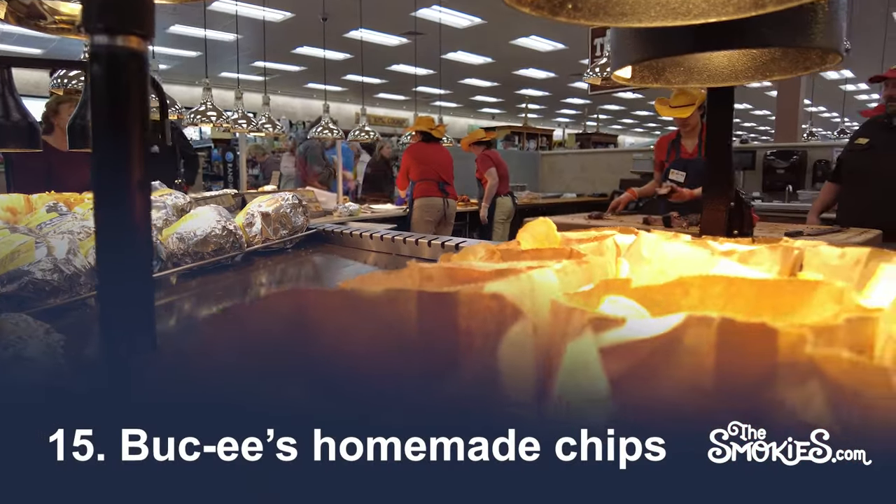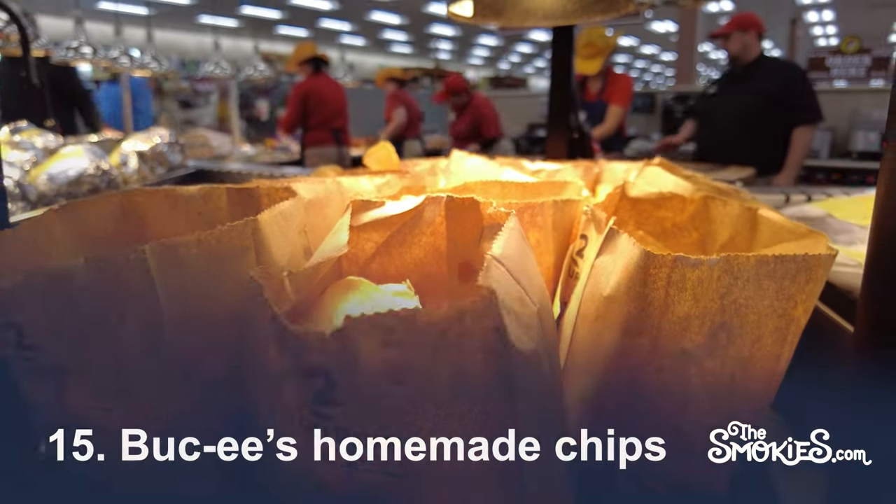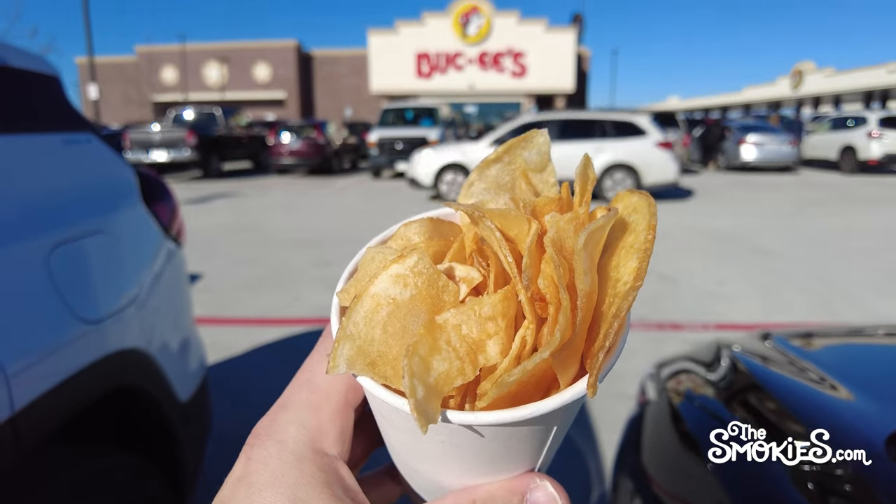Number 15: Buc-ee's Homemade Chips. They're chips. They don't reinvent the art form or anything, but they're homemade. So there's that.